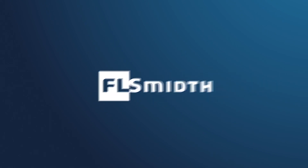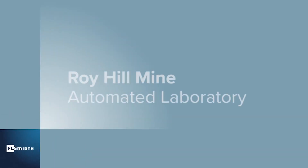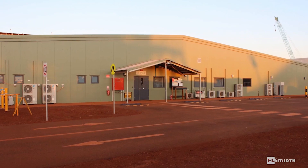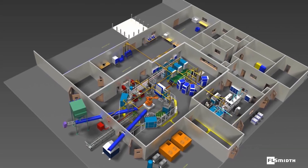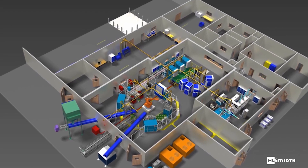Do you want to ensure that your laboratory operates at the lowest total cost of ownership and is set up to deliver the highest level of productivity? We designed and supplied this state-of-the-art fully automated sample preparation and analysis facility on a turnkey basis for Roy Hill.